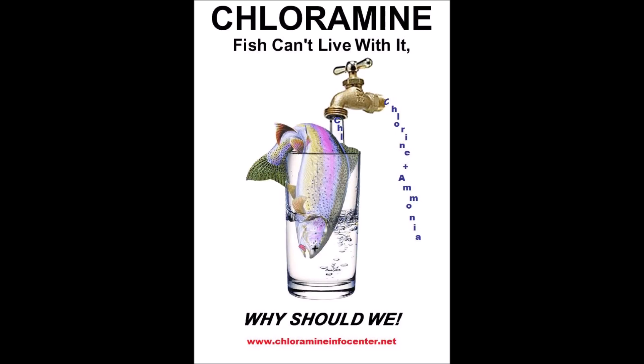When your tap water is supercharged with chloramine or chlorine, don't expect the dechlorinator you use to be effective in treating that super amount of chlorine.